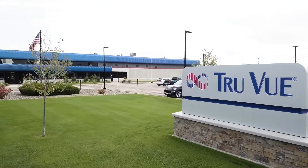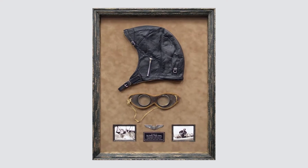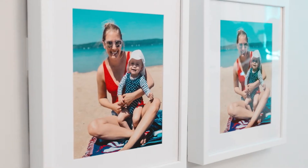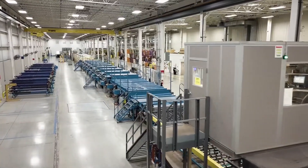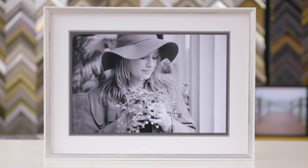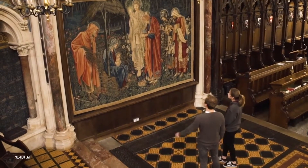TrueView is the leader and innovator in the protection, conservation, and visual appearance of all things framed and displayed. They've been making these products for more than 70 years. TrueView is a US-based manufacturing company and we make glass and acrylic for many different applications, but our proudest applications are protecting and preserving consumers' memories as well as protecting precious works of art in museums all around the world.